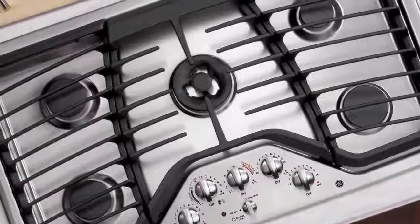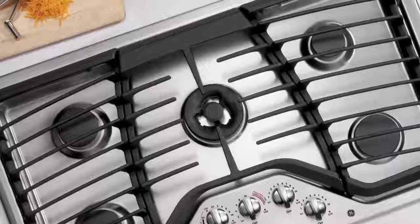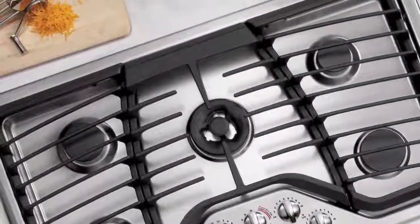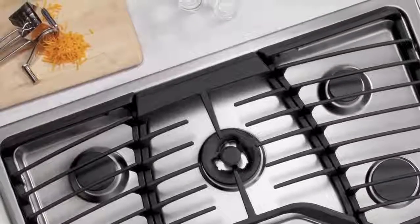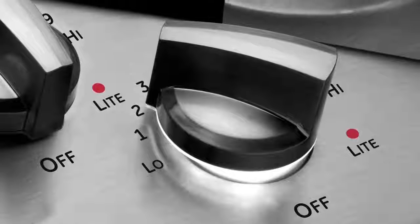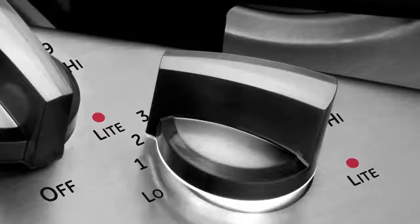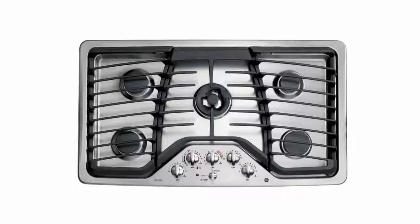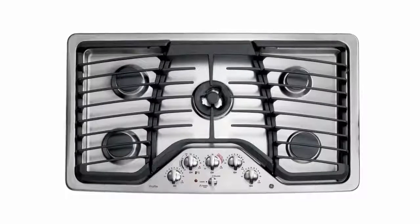The knobs are simple and high quality, made out of die cast metal. If they get stained, you can put them in the dishwasher without any problems. The grates come in three parts but connect very well, making it easy to slide pans around the cooktop. They are made of heavy cast iron with a slightly curved shape. The GE Profile has a typical one-year limited warranty, and the technical support team is easy to reach and very helpful.